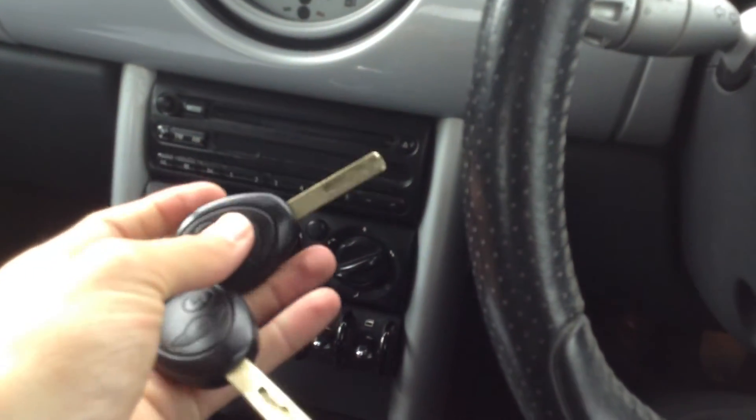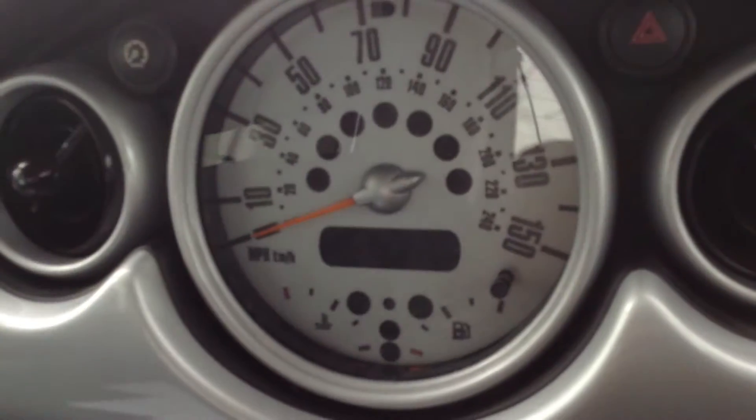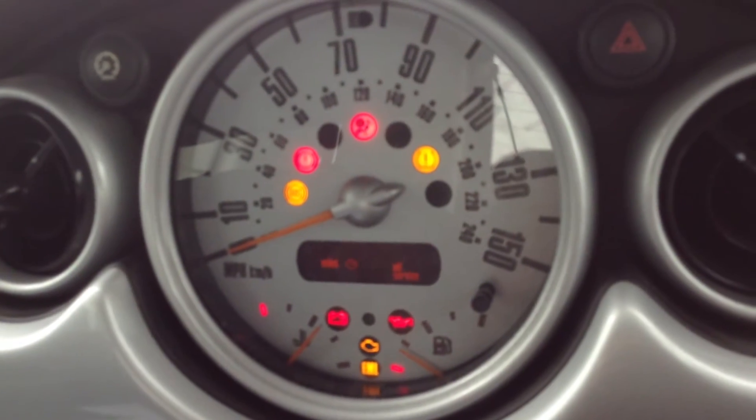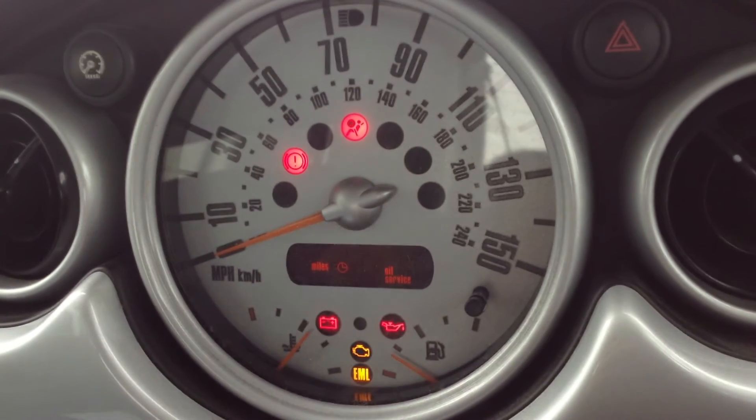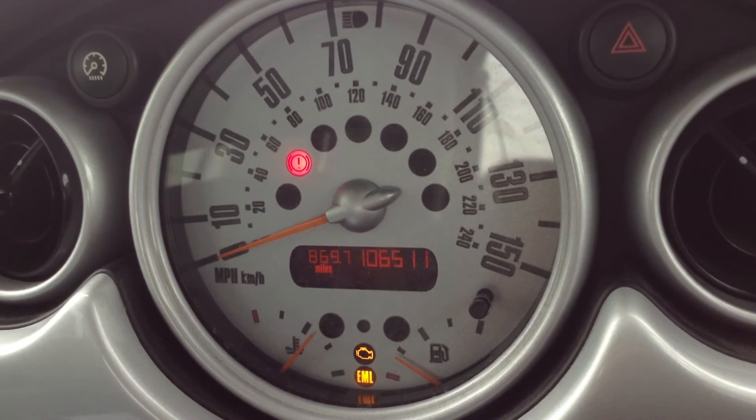Stepping inside the vehicle itself, we do have two sets of keys with the vehicle. The immobilisers work perfectly fine. Getting the vehicle started up for you — 9,500 miles for the oil service as you can see, so it is overdue. Car starts perfectly fine, no issues at all there.